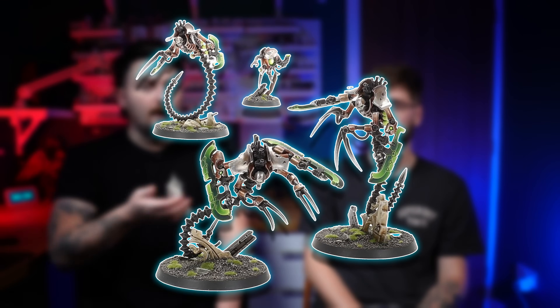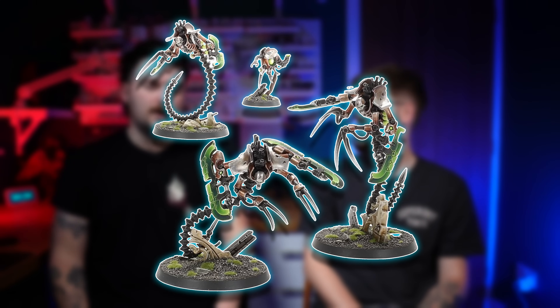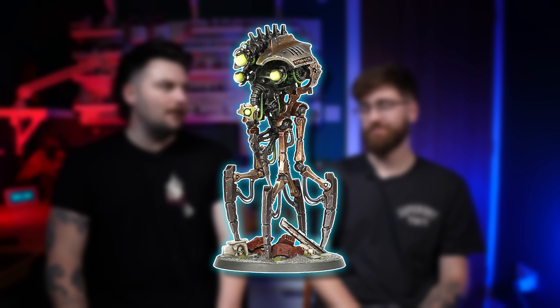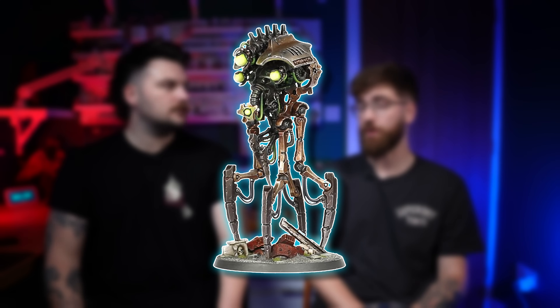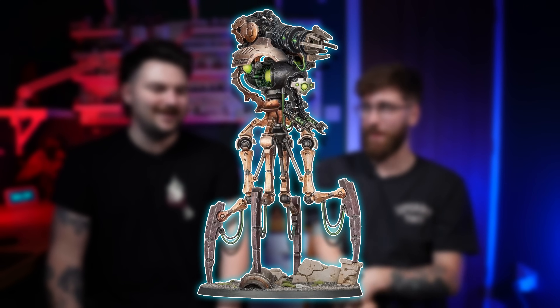The only shame with Skorpekhs is they didn't get multi-part kits — just some different poses would have been great, because people were running nine of them. They also came with a Canoptek Reanimator — a War of the Worlds looking thing. I was split on it until I painted it and was like: actually this is really cool. The Doomstalker that came out in the multi-part kit was better though — it was War of the Worlds with a massive gun on its back, which was literally War of the Worlds.